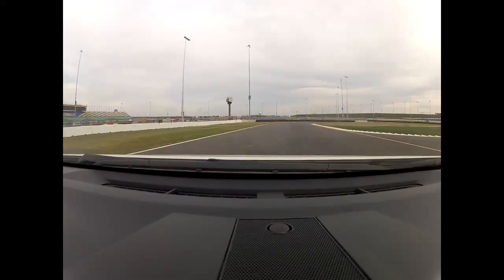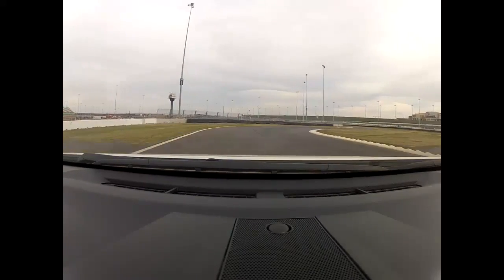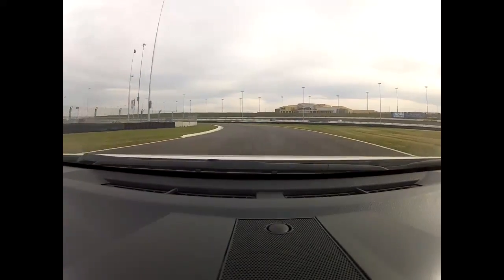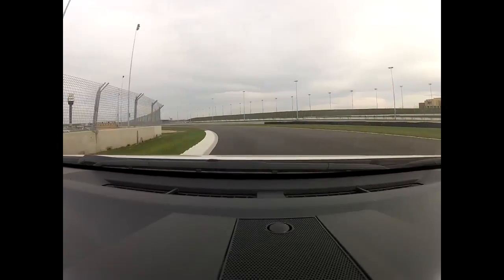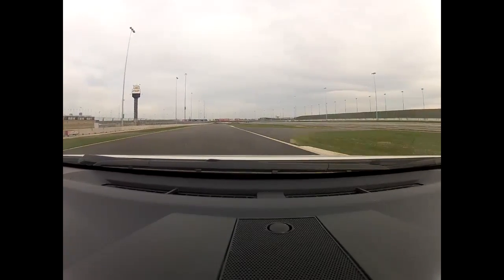Let the car track out to mid track, back to the left, back to the right — turn two, up over the rumbles, back to the left. Starting to accelerate hard exiting turn three. Again nice and smooth at Kansas Speedway — beautiful facility.